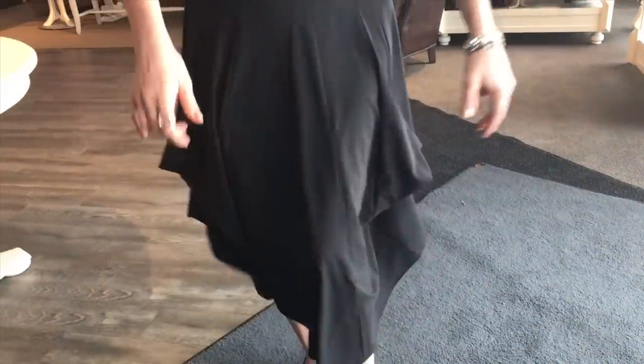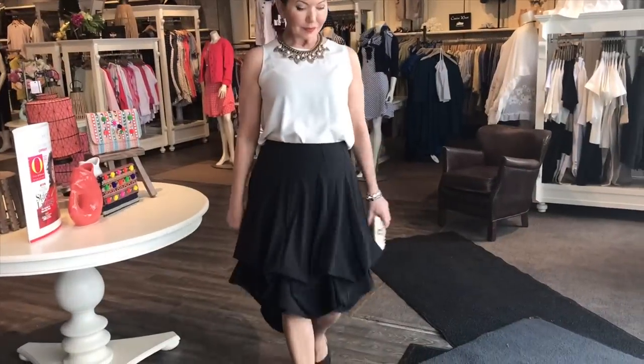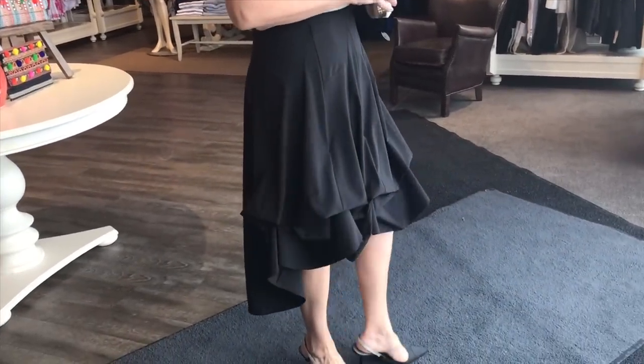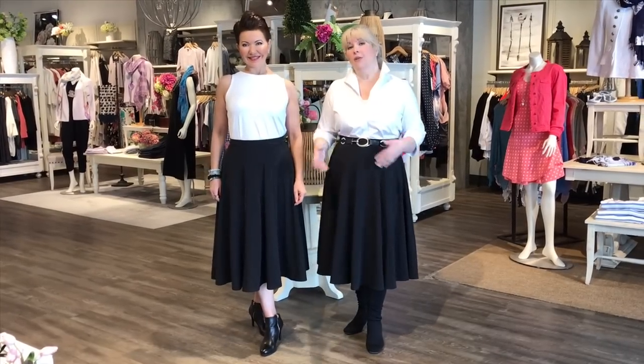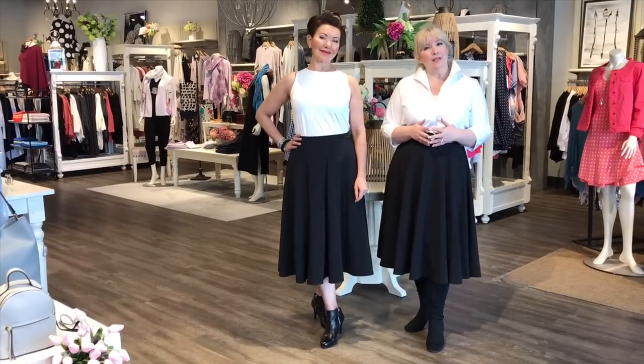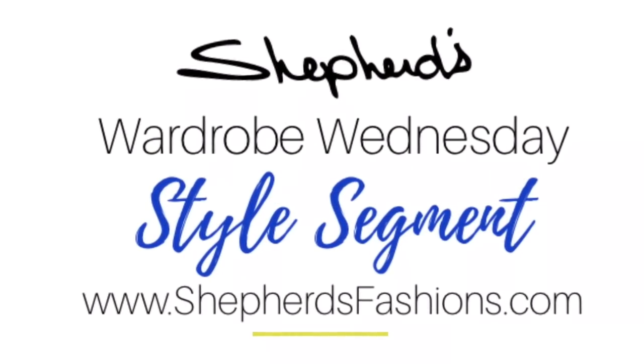Currently available in sizes 4 to 18. This is the look of that high-low skirt — it is a truly chameleon piece for your wardrobe. So now you've seen all these great looks and you can see how you can wear it now or later. It's adjustable and does many different things — you can wear it all different ways from day to night. I invite you to come in to Shepherd's Fashions and give it a try, or go to shepherdsfashions.com and you can order it online.